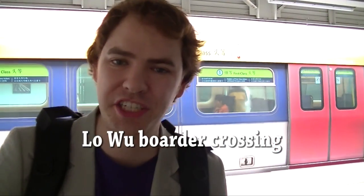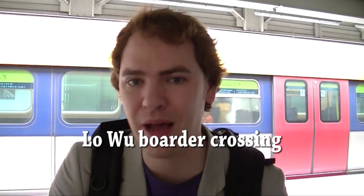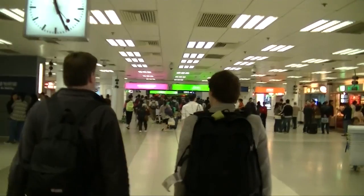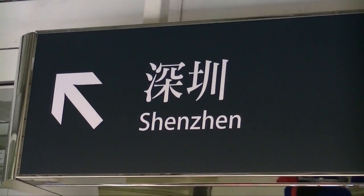We're at Lo Wu Station, which is the crossing point between Hong Kong and Mainland China. We stopped here to tell you a little about the crossing procedure — you can't just go into Mainland China. About a month before the trip, we went to the Chinese Embassy and applied for a visa. This isn't something you can do last minute; you have to plan for it. That's one of the things that makes going to Shenzhen so special.